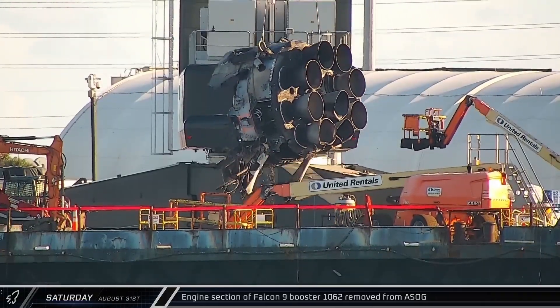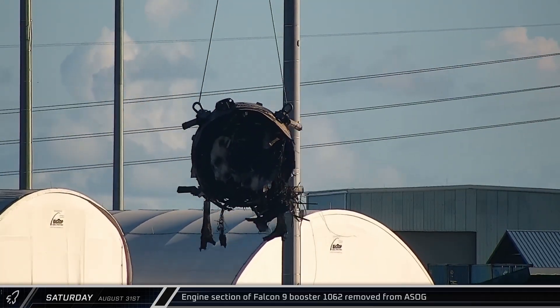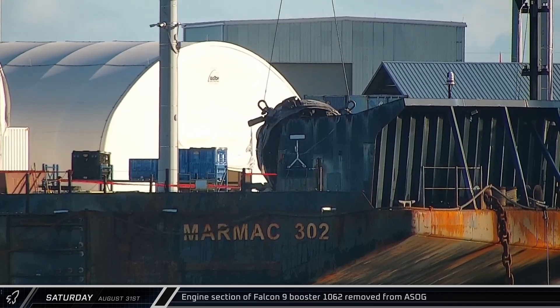The engine section of Booster 1062 was removed from a shortfall of Gravitas on Saturday. This gave us a look at the inside of the rocket's fuel tank and cleared the way for future missions after the FAA cleared the Falcon 9 to return to flight.